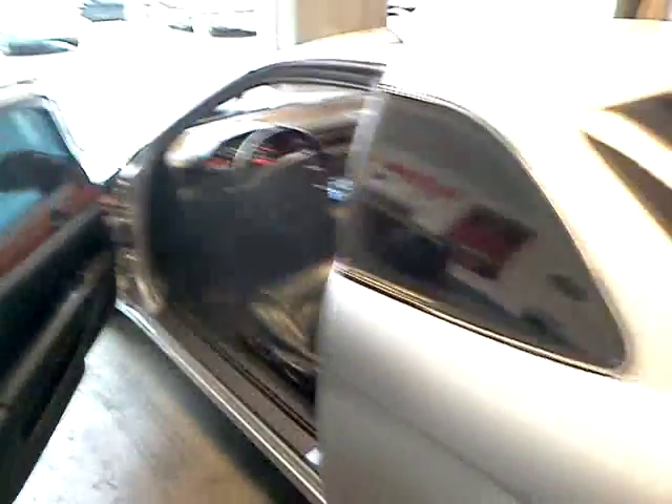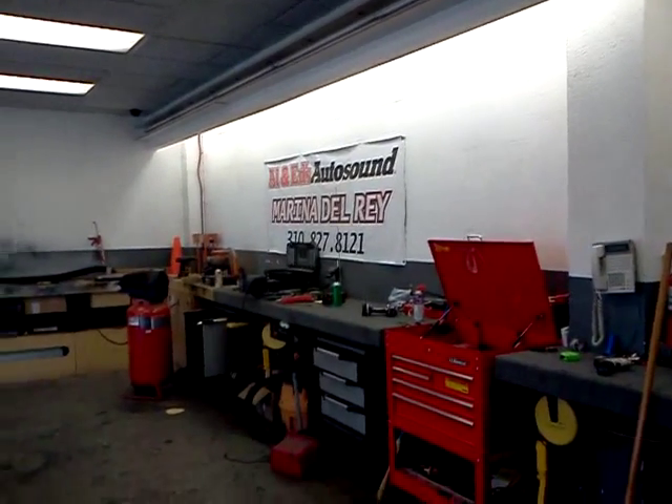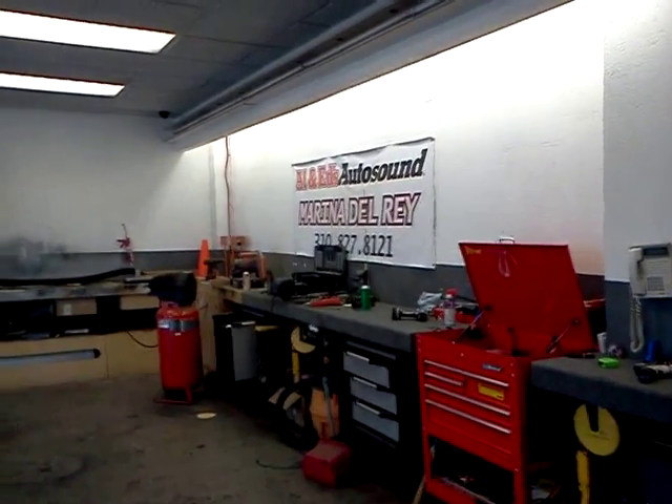If you have an SC300 and would like to get the sound system upgraded, please feel free to give us a call. That's Marina Del Rey, 310-827-8121. Thank you very much and have a great day.